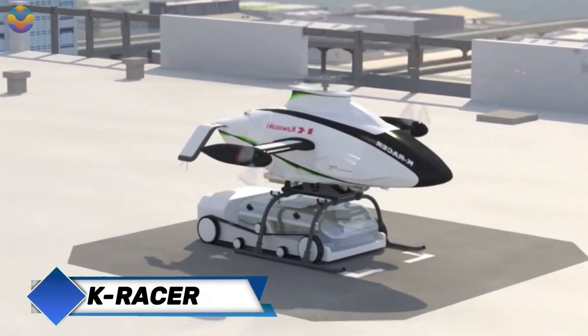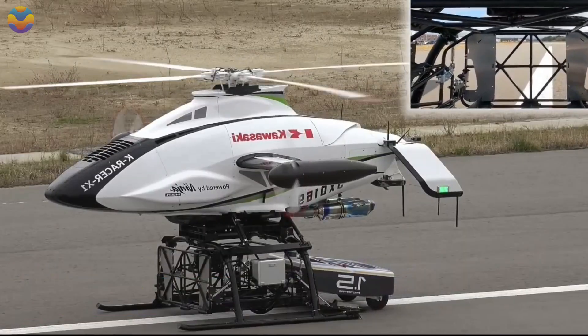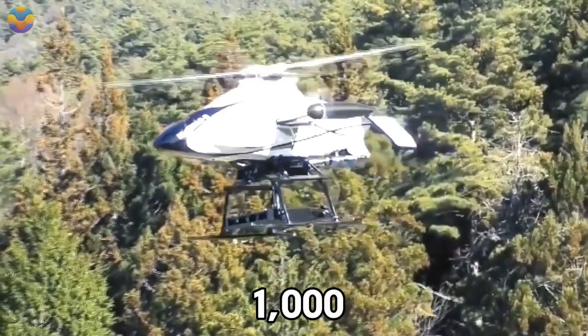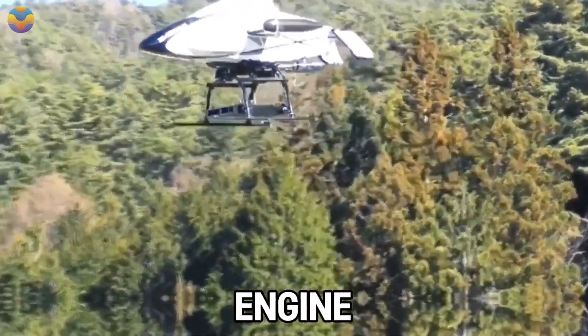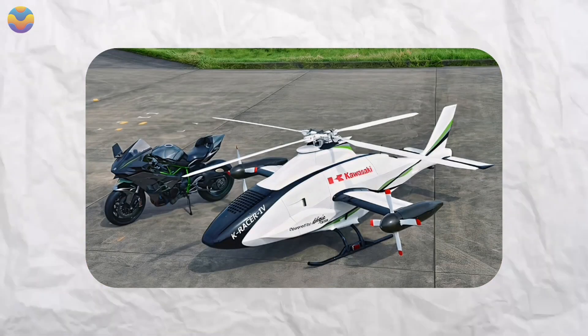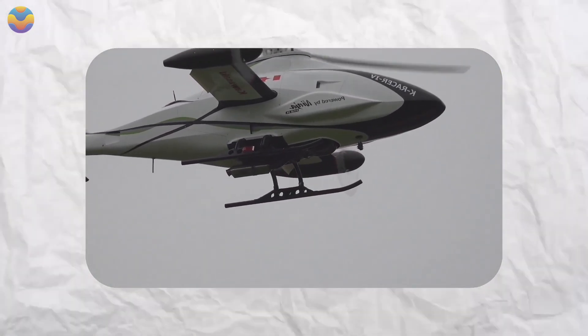The K-Racer X1 from Japan's Kawasaki combines vertical takeoff and landing capabilities, designed with a 1,000 cc supercharged engine lifted from their Ninja H2R motorcycle. Aided by four tilting rotors, this powertrain achieves a payload capacity of 100 kilograms, a top speed of up to 140 km per hour, and a 100 kilometer range.